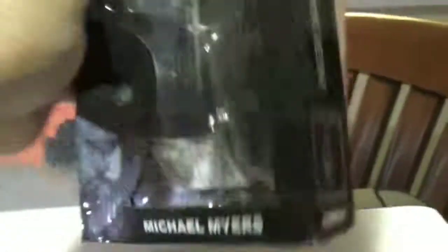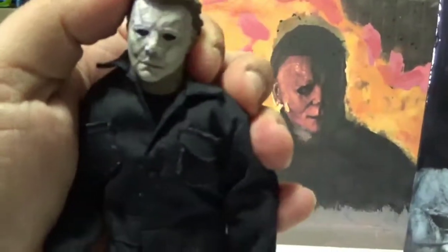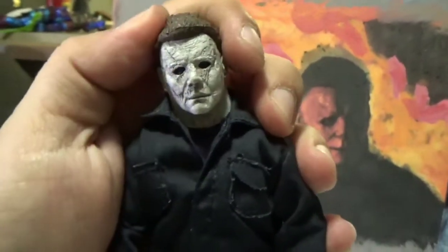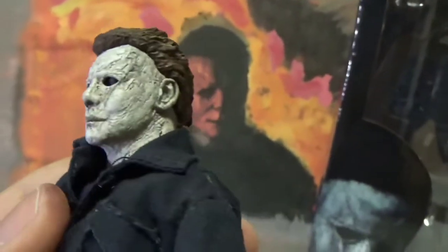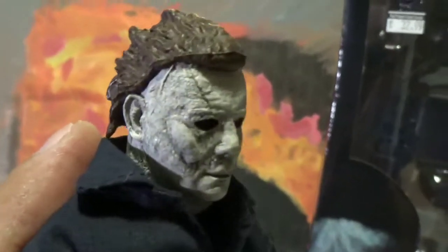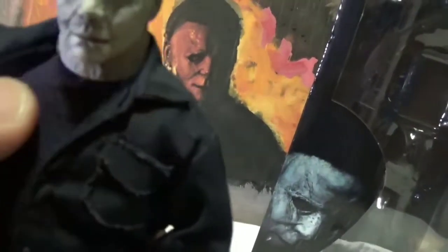It includes his hammer and knife. He does have a nice slight tilt on his head to represent that pose when he's looking at you through the hallway. It's a super nice sculpt — really, really nice. NECA never cheapens out when it comes to sculpting. Even the hair looks real nice, and it's a full cloth body including the shirt.